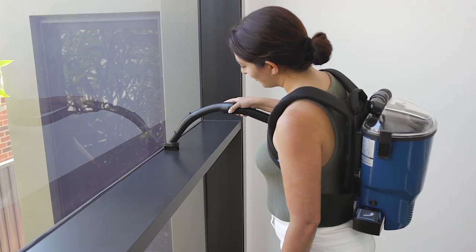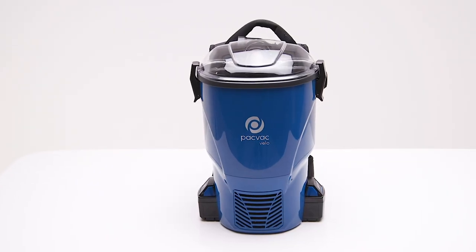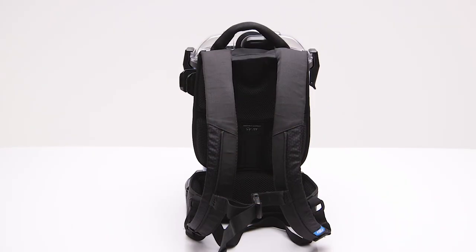Built to last, easy to use, easy to wear and easy to maintain, our backpack vacuums provide ultimate convenience, saving you valuable time and money.